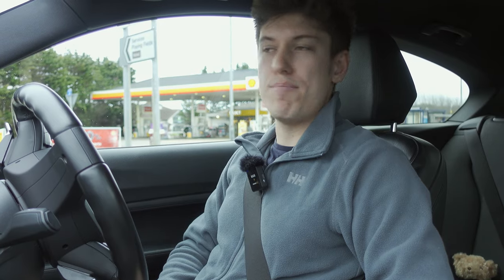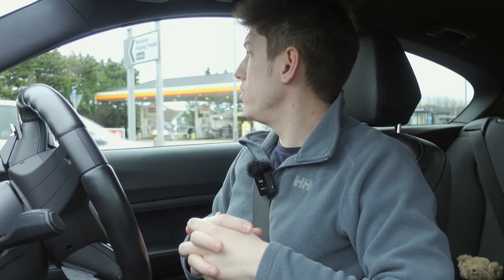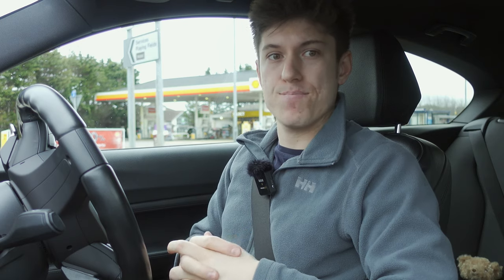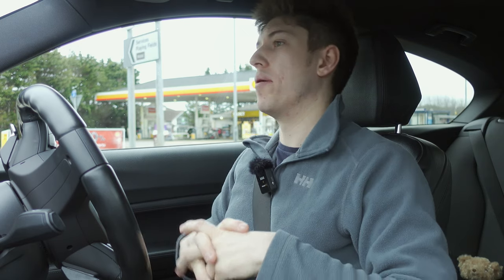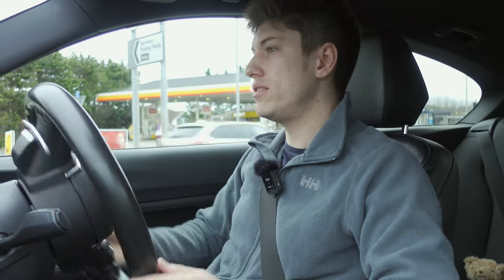We are at the halfway point. I'm going to nip to the loo and grab a cup of coffee because I haven't had one yet. Nice little break and then we'll continue our journey.